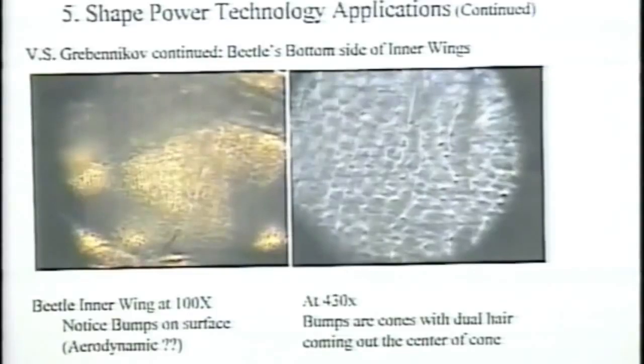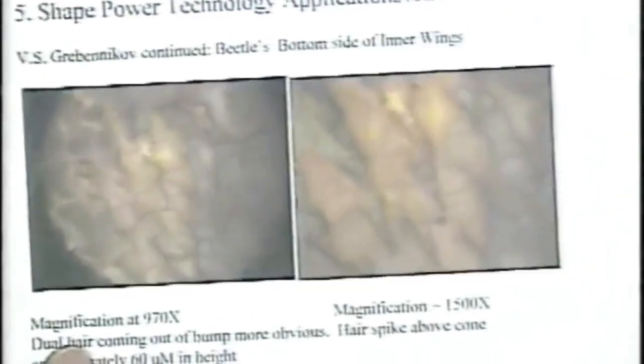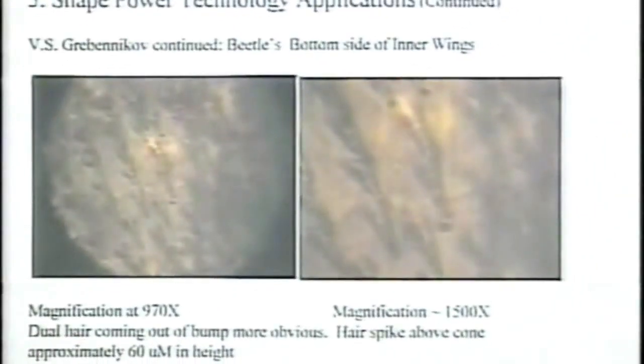If you blow this up to 430x, you can start to see some of the microstructure of the cells that form where these bumps are. The next slide at 970x, you start to see what these bumps that stick up are — they're hairs, or fibers, that grow out of the center of these hexagonal cells.